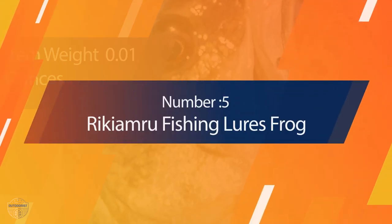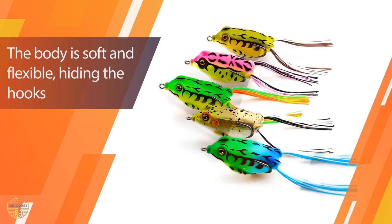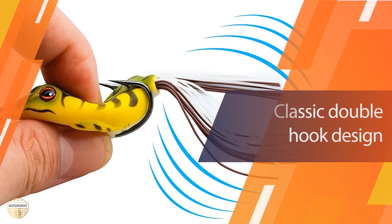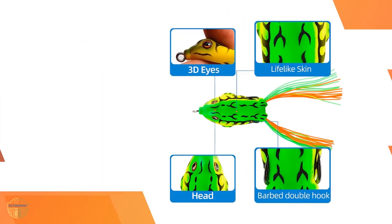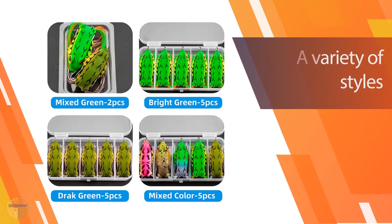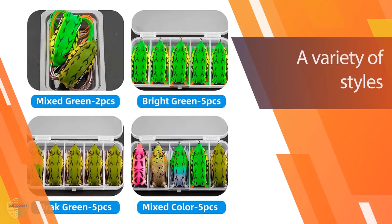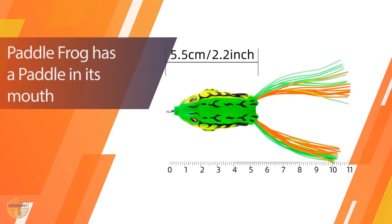Number 5: Rikimuru Fishing Lures Frog. This is the kind of lure you need if you want to catch something big. It's perfect for the beginner fisherman or someone who wants a really tough lure for catching bigger fish. The soft plastic is thick enough to withstand the rigors of the fishing experience but light enough to be carried easily. With a quick snap of your wrist, the lure goes down at just the right speed. The bright red color makes it stand out on the water. It works best in clear water with a lot of current.